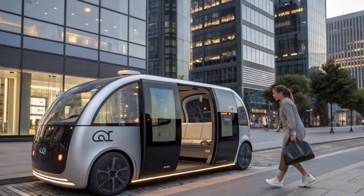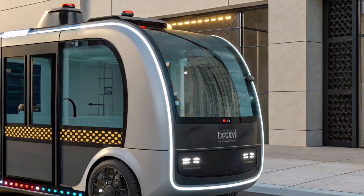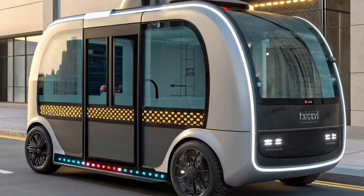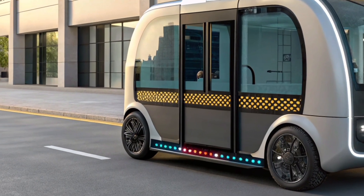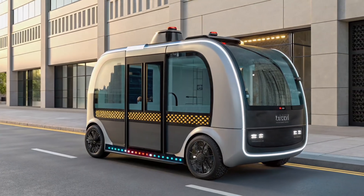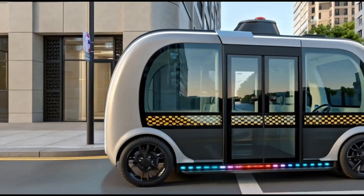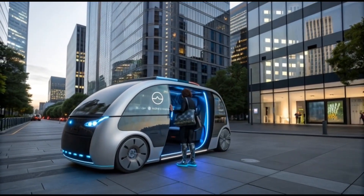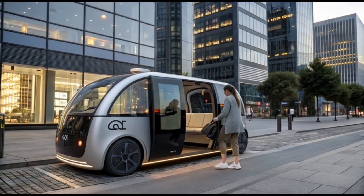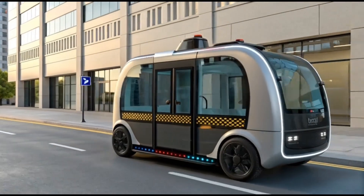One of the standout aspects of the RoboTaxi is its ability to operate completely without a driver. It's designed to pick up passengers through an app, open the door automatically, and take them to their destination using real-time navigation data. The AI system communicates with other vehicles and traffic signals, reducing congestion and improving safety. It can even park itself, recharge autonomously, and perform maintenance diagnostics without human input.